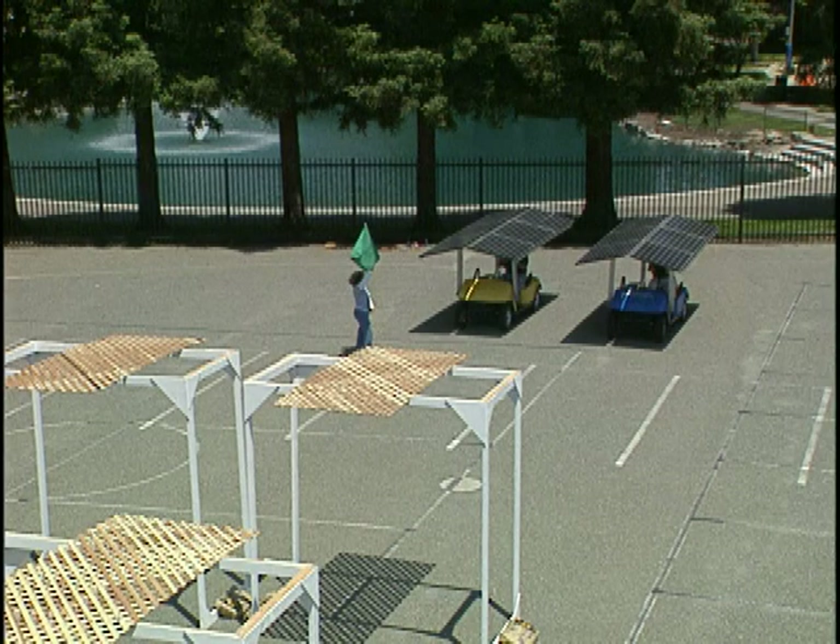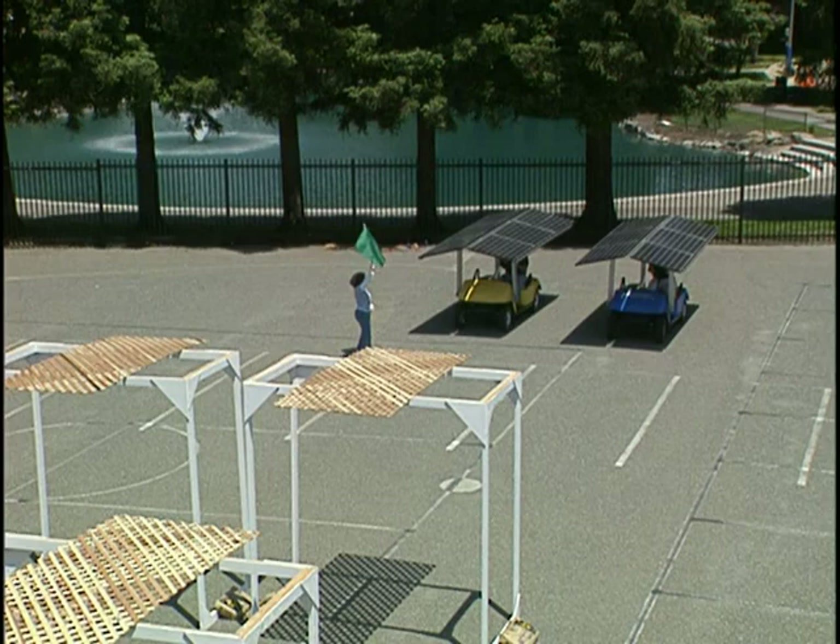As the carts enter the raceway, you'll see the shadows moving across the arrays in much the same way that shadows would move across a rooftop solar array in a real-world setup as the shadows followed the moving sun. With that, I think we're ready to begin our race.